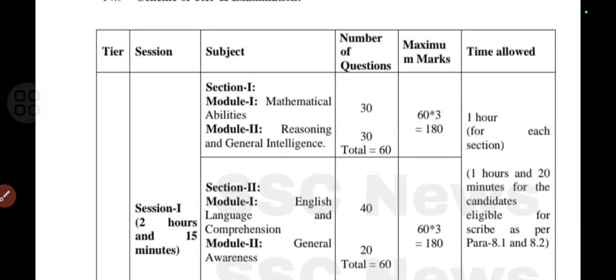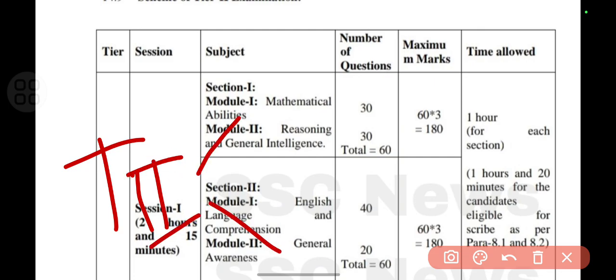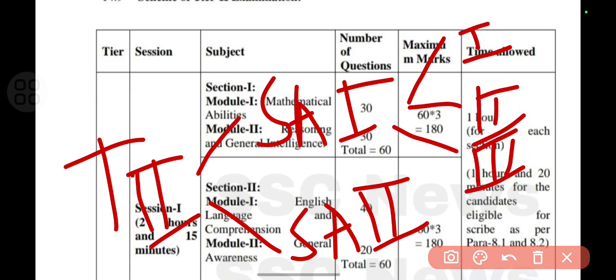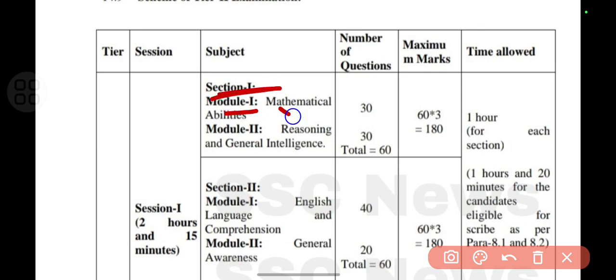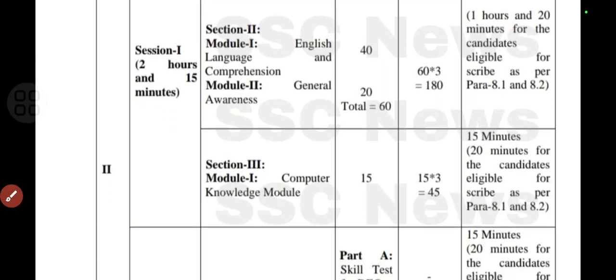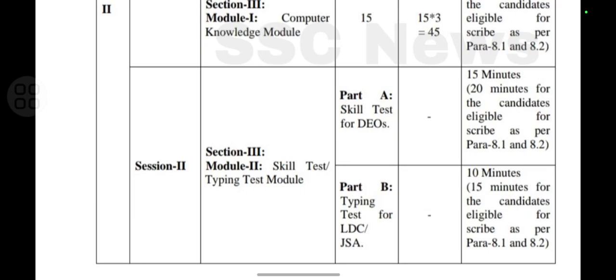In Tier 2 there are two sessions — Session A and Session B. Session A has three sections. Section 1 has two modules: Module 1 is Mathematical Abilities and Module 2 is Reasoning and General Intelligence, each having 30 questions — totalling 60 questions worth 180 marks (60 questions × 3 marks each).